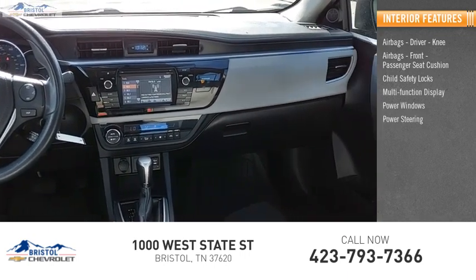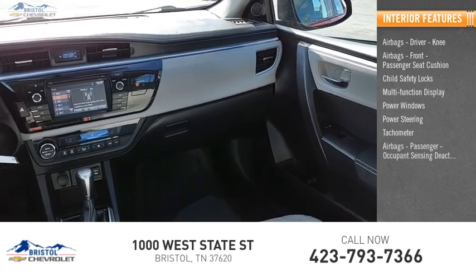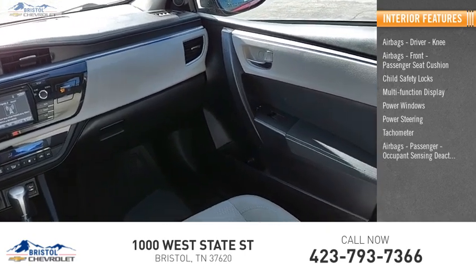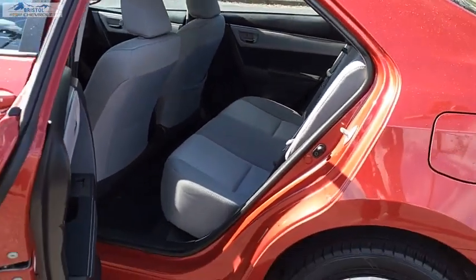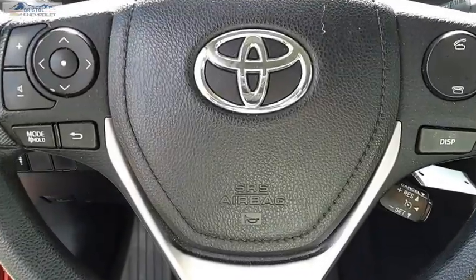Power windows, power steering, tachometer, passenger occupant sensing deactivation, one-touch windows, one cargo area light. This beauty will make even your house keys jealous — drive it.